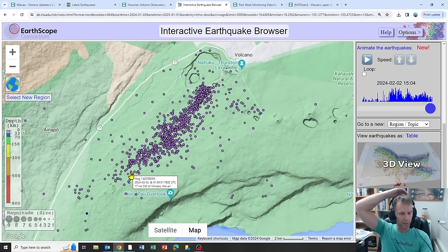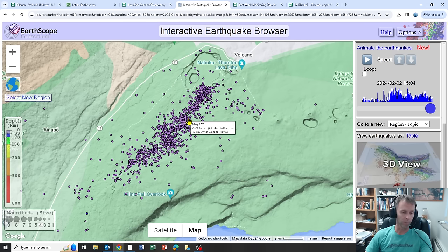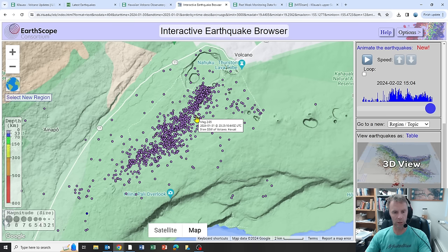That's the trend we're seeing. We'll have to see where this goes — does it continue to the southwest, do the earthquakes continue to cluster in areas already formed, does that result in an eruption, or do things quiet down and the intrusion is over? We'll just have to see.